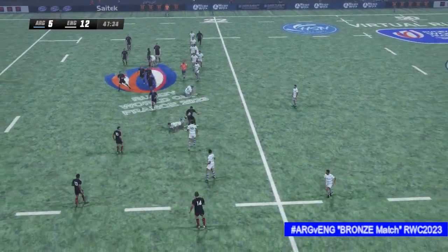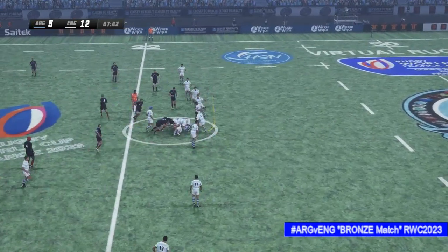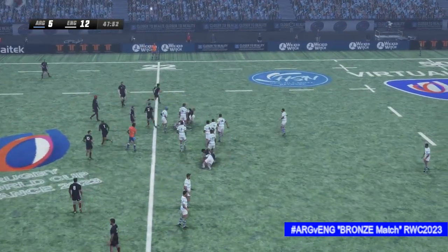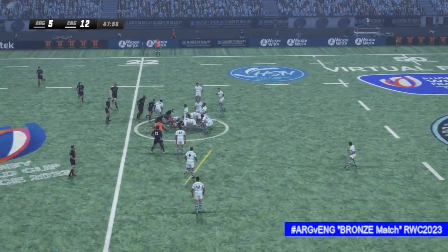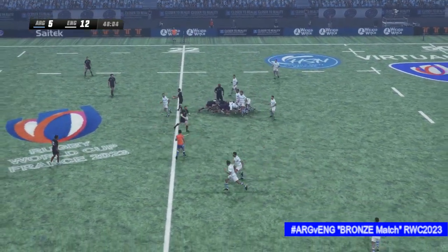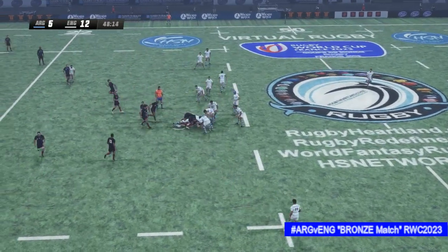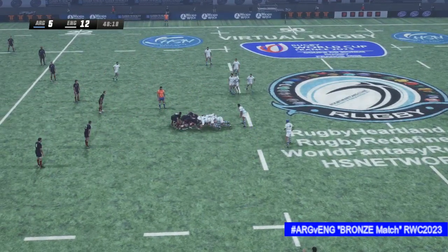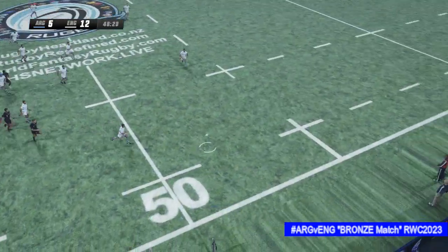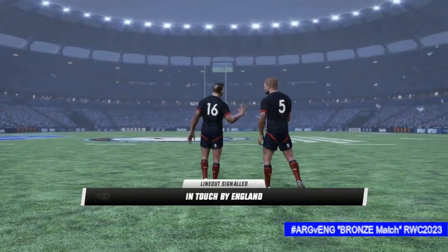England running it from their own 22 metre line now. The number 16 has it out the back — loses his balance from the missed attempt and taken that time. Feeds it off — the number six shows his pace. Well played — good ball retention here. The centre gives it off now. The kick bounces into touch — so line out here.